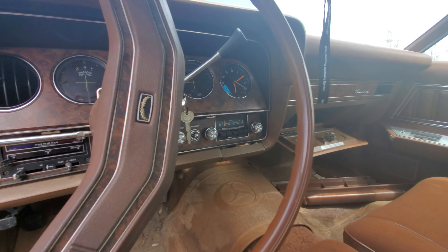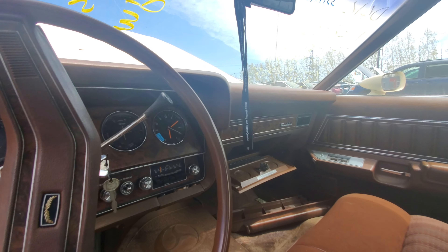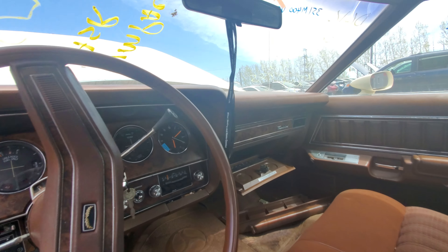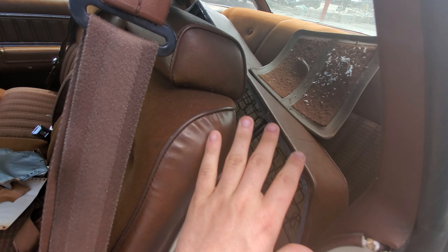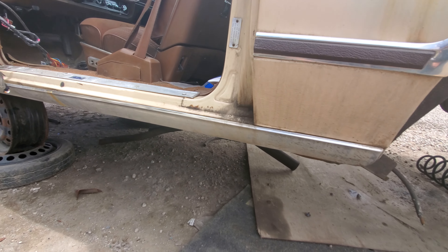It does have the original Ford radio. And this is the two-door Thunderbird — actually, I think all Thunderbirds are two-door if I'm not mistaken.